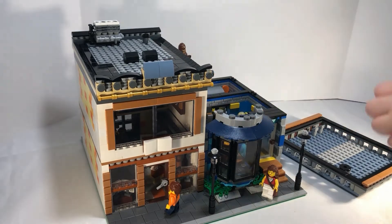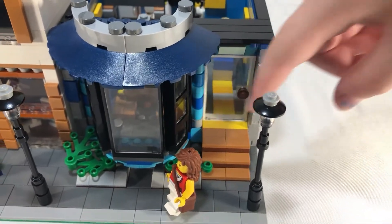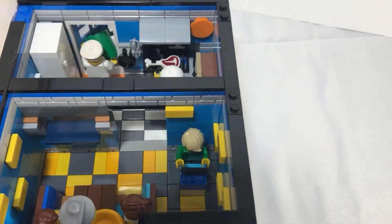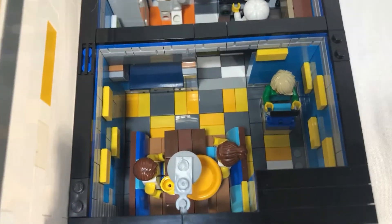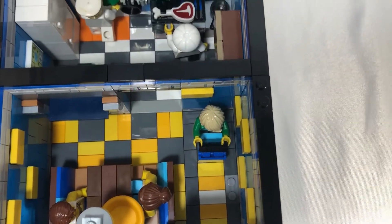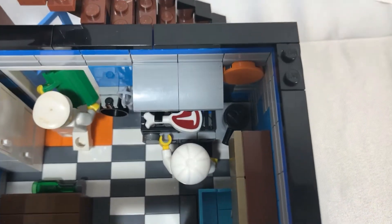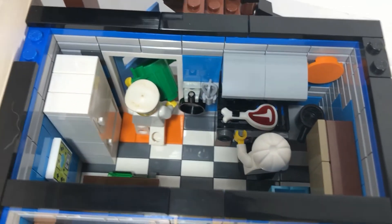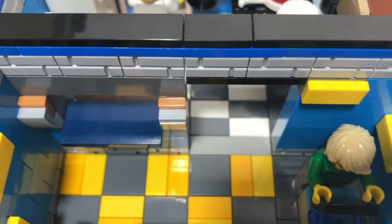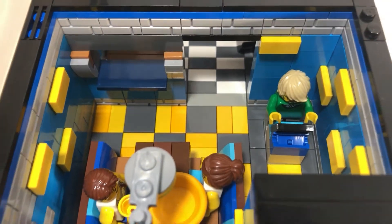They're all modular. On the bottom floor we have a bay window and a door with a worker checking you in, along with a seating area for customers. We also have a chef cooking up some steak, another employee in the back, and a serving window — I love that detail as well as the colors.